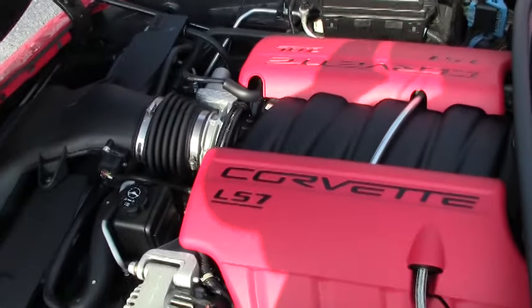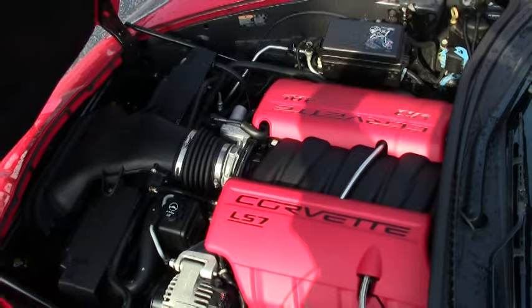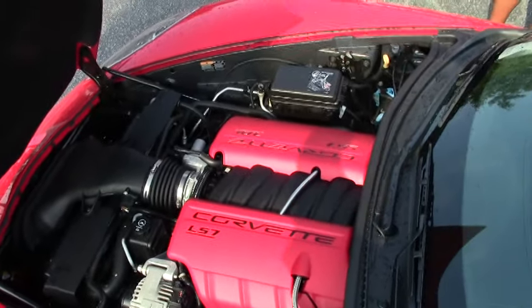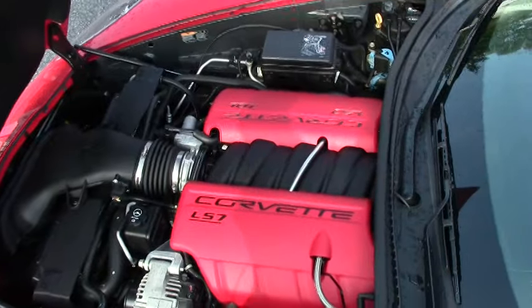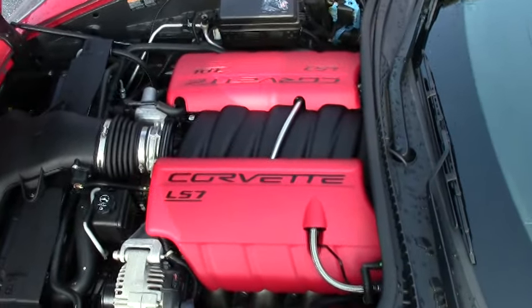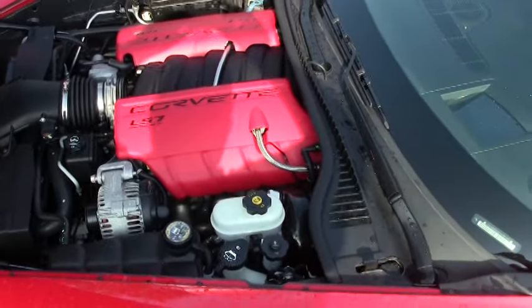Here's a look at the engine — the LS7 7.0 liter engine, naturally aspirated 505 horsepower. In essence, this is exactly a 427 cubic inch engine.